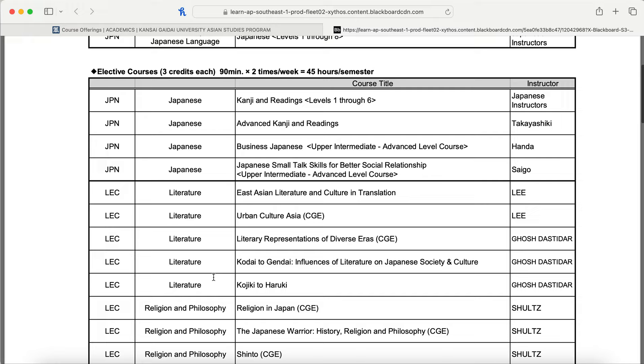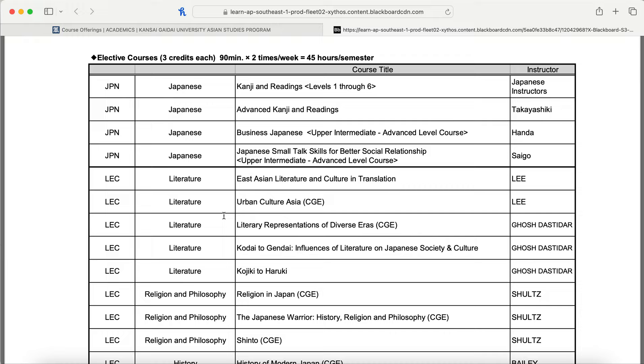If you're interested in literature, there are five courses: East Asian Literature, Culture and Translation; Urban Culture Asia; Literary Representation of Diverse Eras (Kodai to Gendai); Influences of Literature on Japanese Society and Culture; and Kojiki to Haruki. CGE stands for the College of Global Engagement — the degree program for international students who want to fully study or transfer here. Asian Studies Program students coming for a semester or two can take these courses as well, just sharing them with degree students.